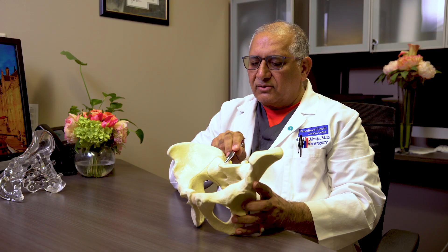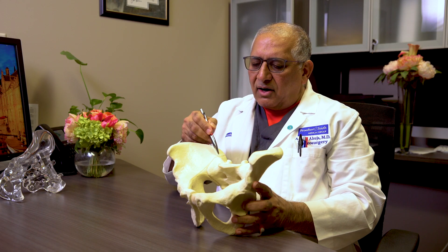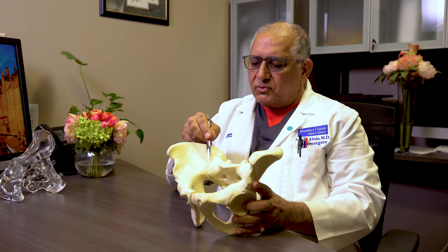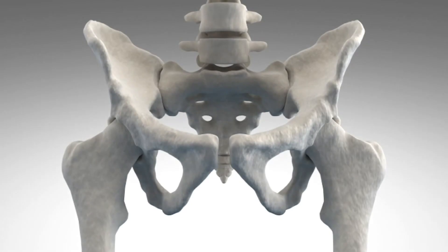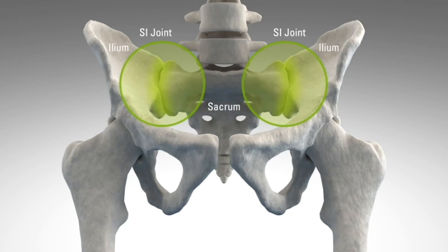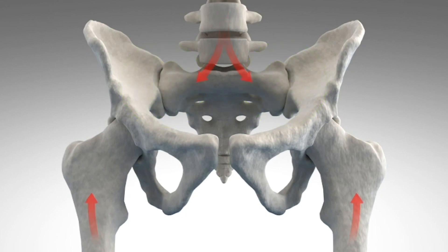This is the sacrum, and the sacroiliac joint is the largest joint in our body, connecting the sacrum with the iliac. This joint is stabilized when we are born with ligaments and muscle. As time goes on, these ligaments become more fatigued and more lax, and this joint can absorb a lot of stress and cause pain.